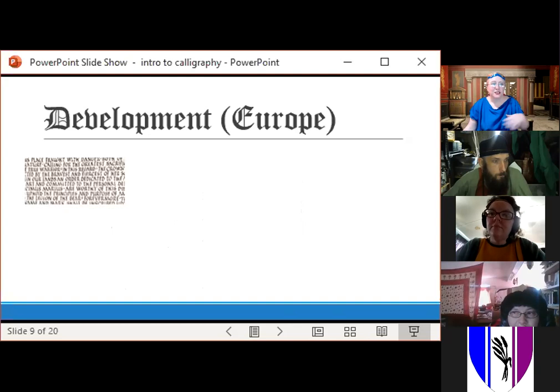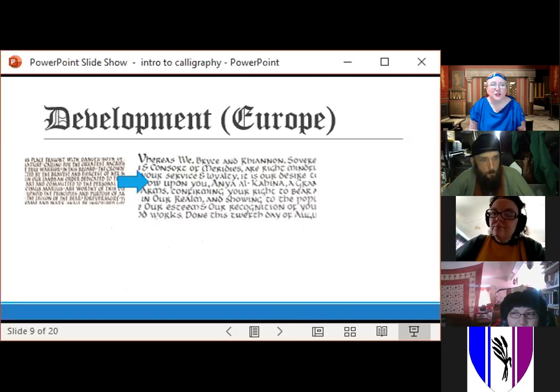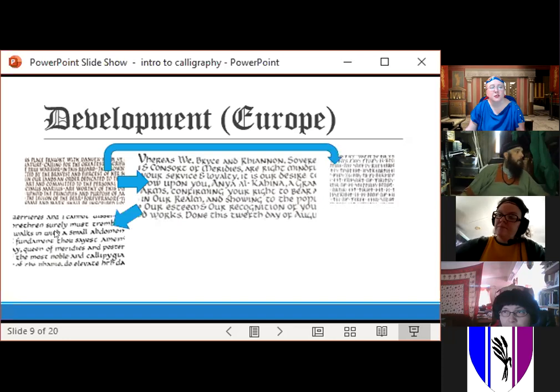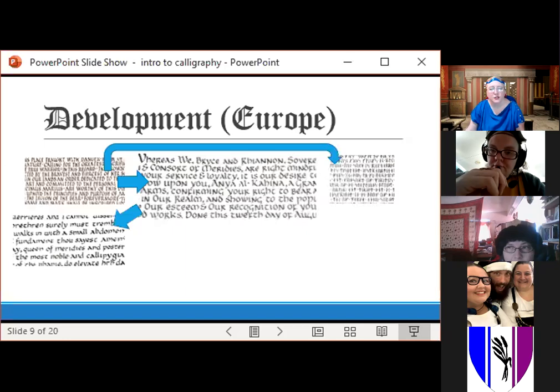Going back to my SCA calligraphy examples, you can see this development. Here's Roman Rustic — you have to twist your hand a lot to get those feet on just the right way. Uncial is so much more fun to write because you don't have to twist your hand at all. You can see the way those letter forms start to develop into the uncial hand. Rustic capitals also led to the development of runes, so that's a kind of separate track. Out of uncial we start to get into the Carolingian hand — some letter forms are similar, but you start to see differences, notably in the L's, W's, and some others.